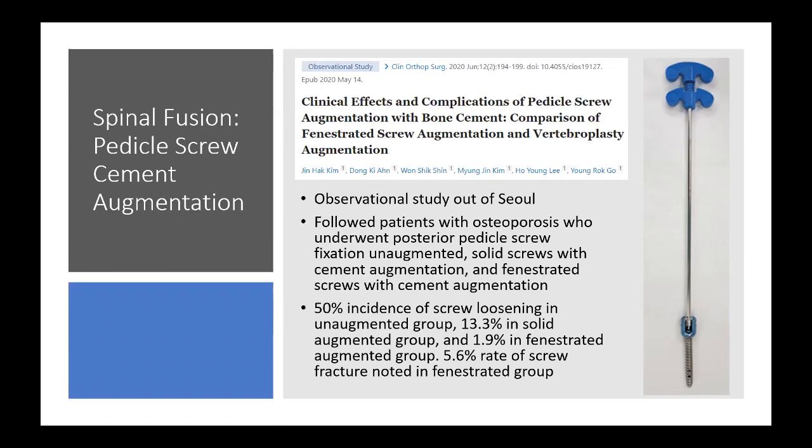A clinical study from May out of Seoul followed osteoporotic patients who underwent posterior pedicle screw fixation. They found a 50% incidence of screw loosening in the un-augmented group, 13% in the solid cement-augmented group, and 2% in the fenestrated group. They did note a nearly 6% rate of screw fracture in the fenestrated group. This was an observational retrospective study — patients weren't randomized.